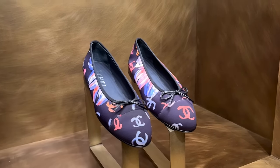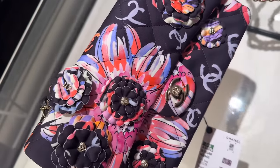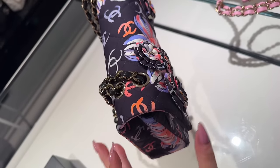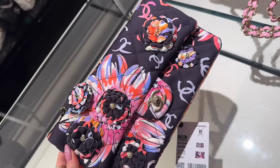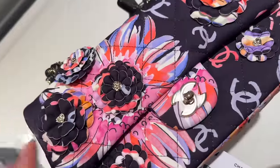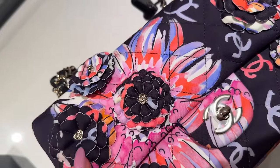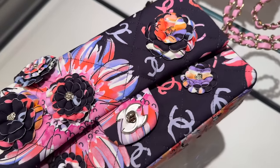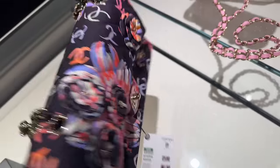There are matching ballet flats. This bag I really wanted to see in person because the price is really good. It's a medium flap, single flap. It has all these flower appliques with the charms inside — in the little petals we have a heart, a lion, number five, another heart. Very cute, love this.